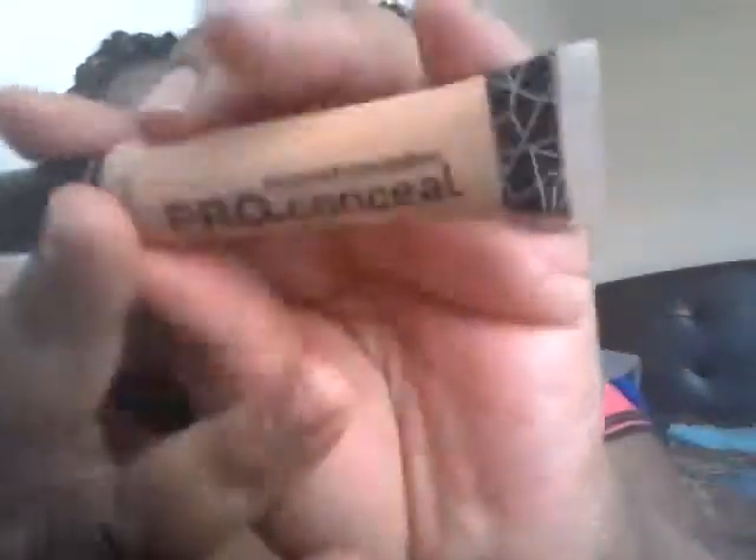My favorite concealer of the end of 2013 is the LA Girl Pro Concealer — also called LA Girl HD High Definition concealer. These concealers work miracles. Once I put this on with my foundation, my dark marks are completely gone. If you want to invest in these, you can find them at your local beauty supply store or online for $1.99 or $2.99, which is an amazing price for the quality.